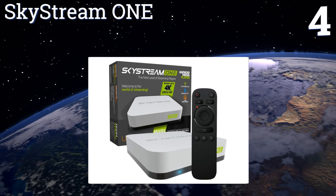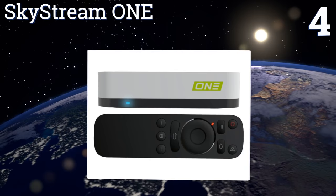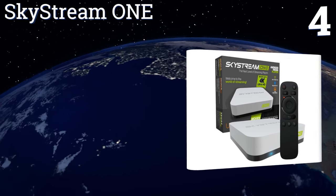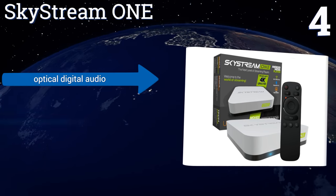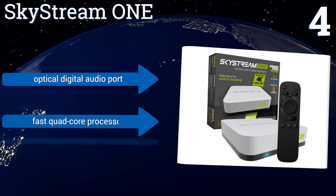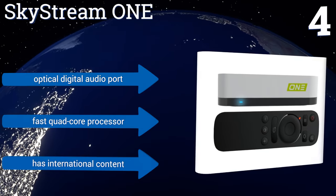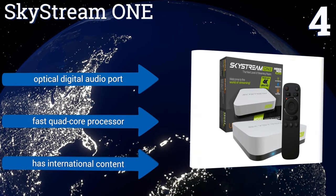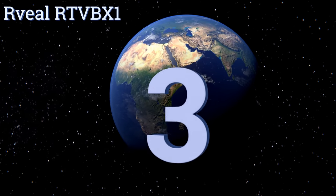At number four, the Sky Stream One quickly connects to any TV with an HDMI port and offers simple plug-and-play setup. It has a large streaming library, supports 4K video, and allows users to access the Google Play Store to download a variety of apps. It features an optical digital audio port, a fast quad-core processor, and international content.